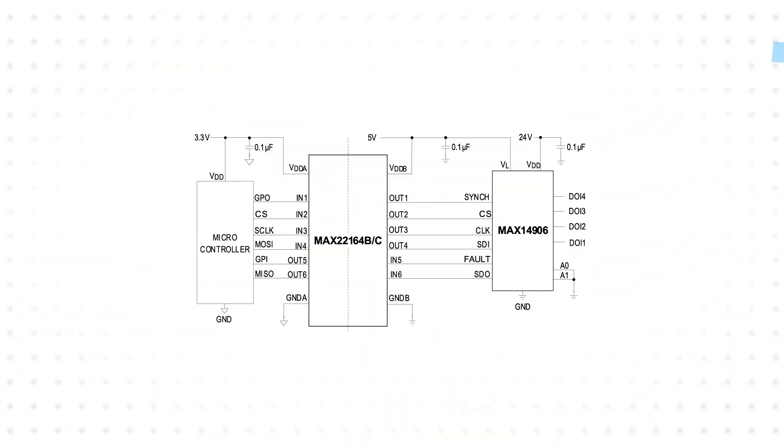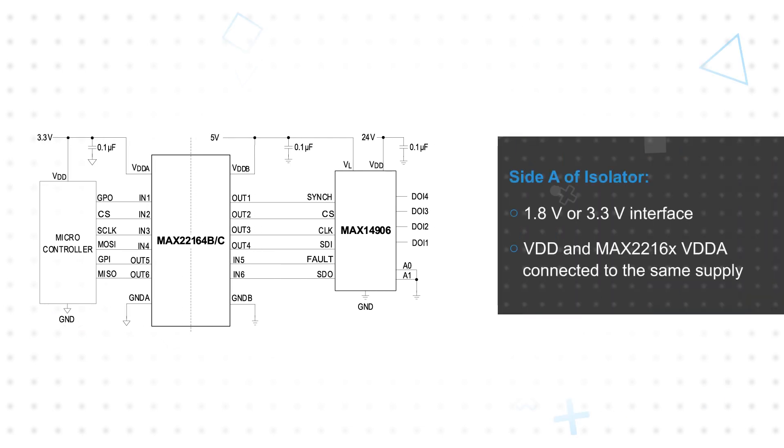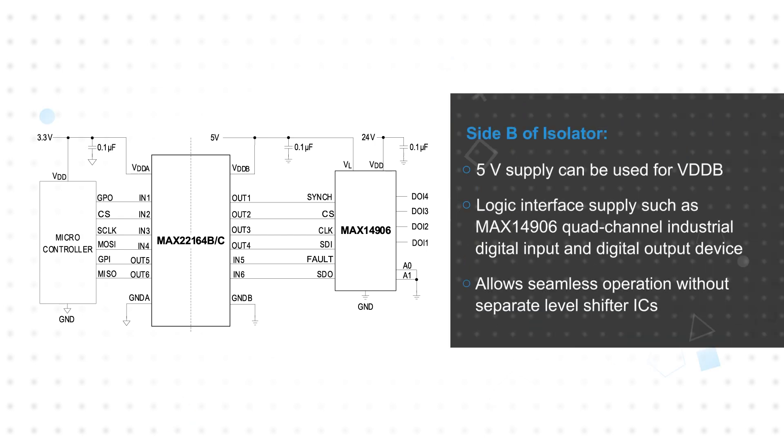This allows, for example, a microcontroller with a 1.8 or 3.3V interface to be used on the A side of the isolator, with the microcontroller VDD and the MAX22616X VDD-A connected to the same supply. On the B side, a 5V supply can be used for VDD-B and the logic interface supply of a device such as the MAX14906 Quad Channel Industrial Digital Input and Digital Output device. This allows for seamless operation without the need for separate level shifter ICs.